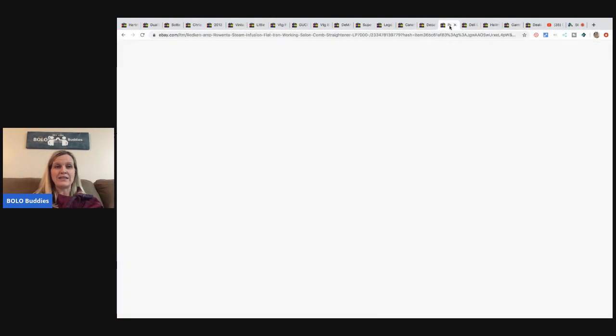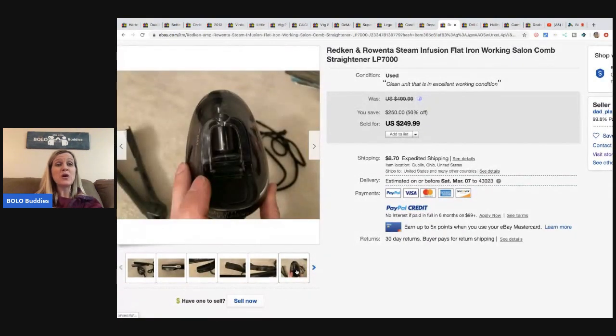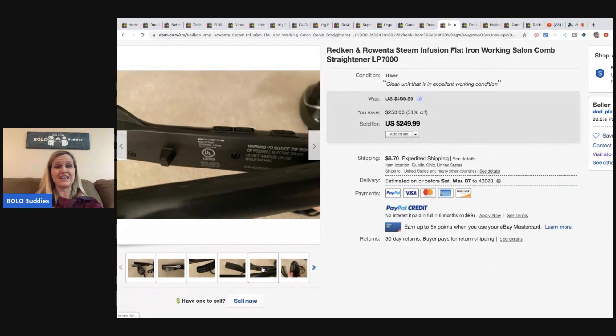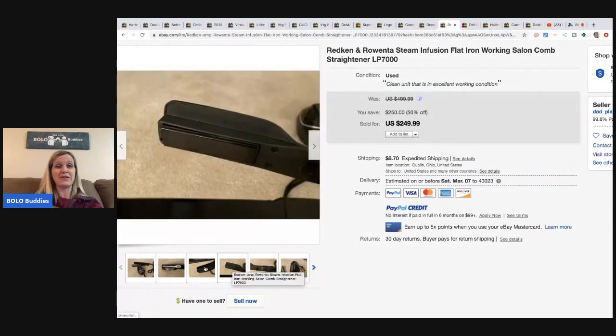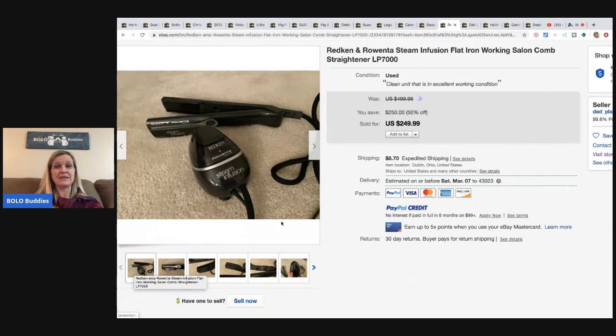The next item is this Redken Rowenta steam infusion flat iron salon comb straightener. It came from Goodwill - he paid $4.99 and it sold for $249.99 plus shipping. That must be something really expensive - I wonder what they retail for.